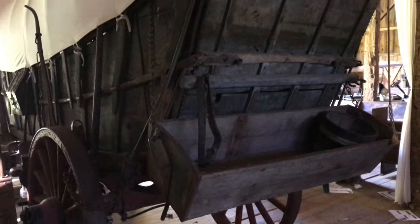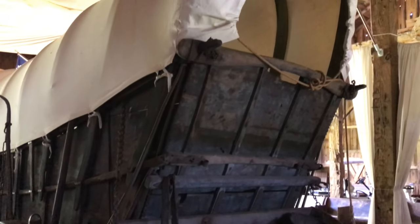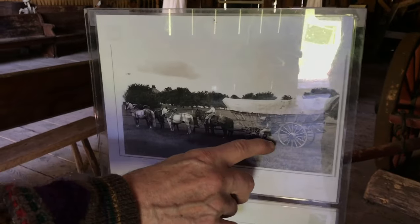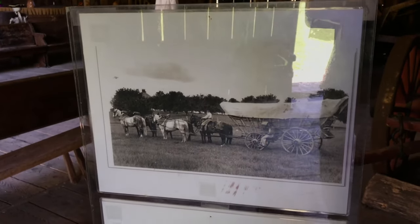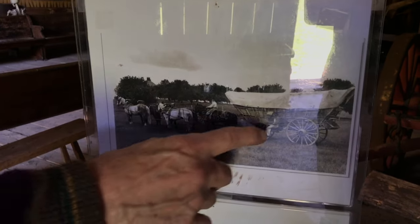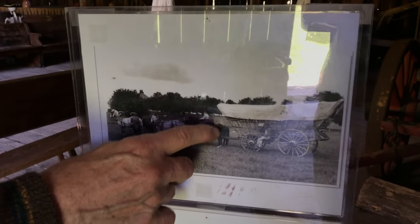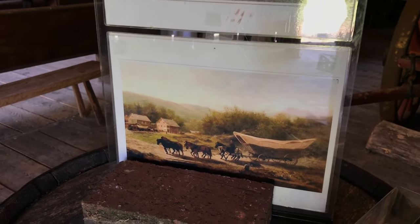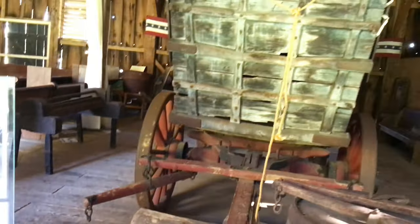This was pulled by six horses. This shows you where the driver sat. And just like your steering wheel is on the left side of your car, sometimes he'd ride on one of the horses, but they didn't ride in the wagon. So if you ever see a wagon that has a seat in the front, that's not a Conestoga wagon — that's a covered wagon.